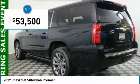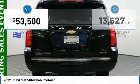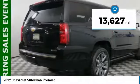It is priced below $55,000, and this vehicle has less than 15,000 miles.